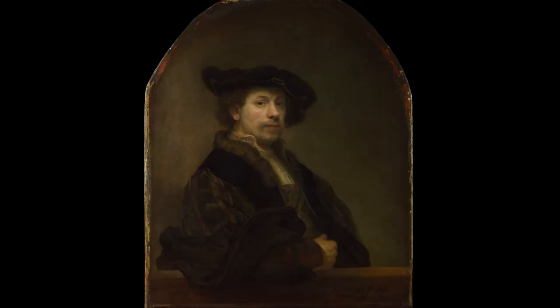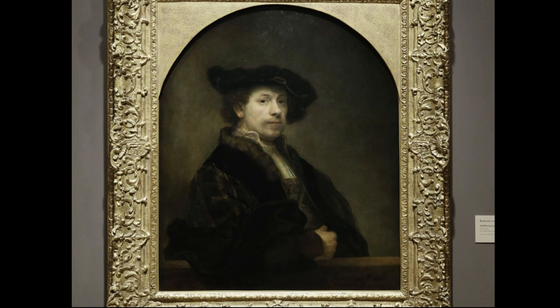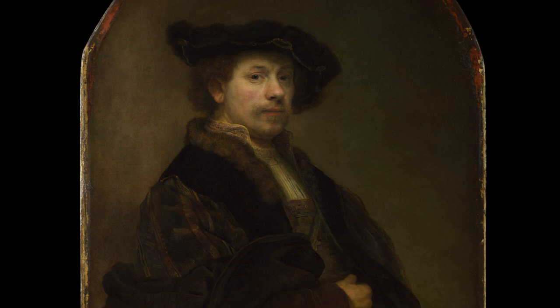Rembrandt's masterful use of light and shadow, known as chiaroscuro, brings a sense of intimacy and emotional depth to the painting. The intricate details of his attire and unruly hair speak of his artistic individuality. The dark background serves as a poignant contrast to Rembrandt's illuminated visage, symbolizing the artist's ability to illuminate the darkness of the human condition through his art.